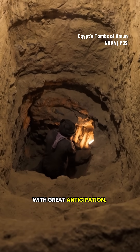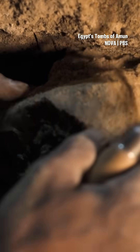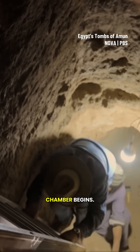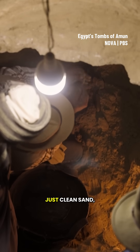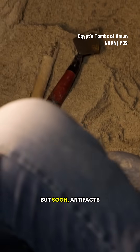With great anticipation, Baghdadi starts removing the mud bricks. Once the passage is cleared, work inside the chamber begins. At first, it's just clean sand. But soon, artifacts emerge.